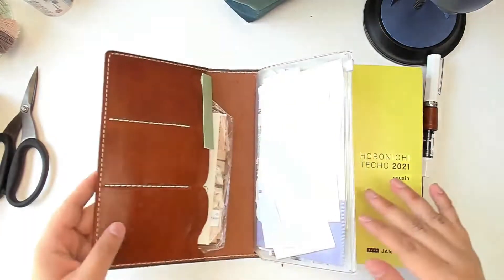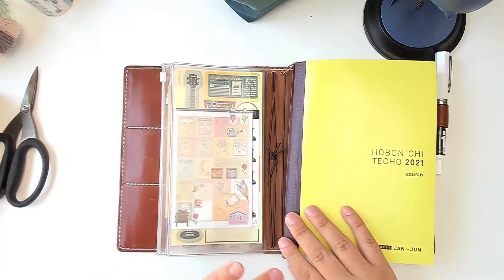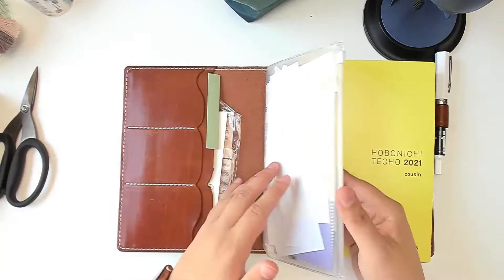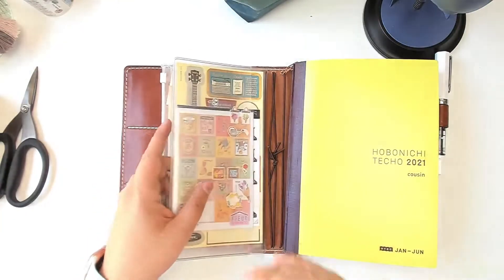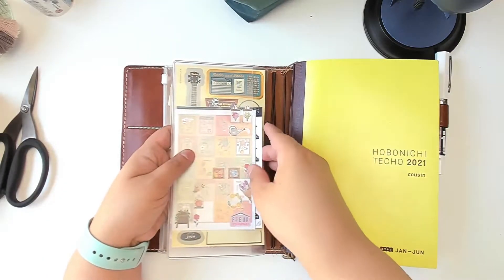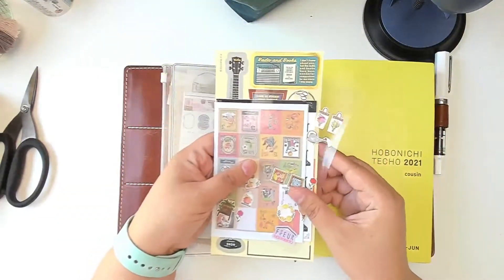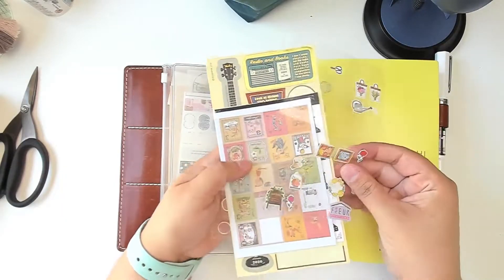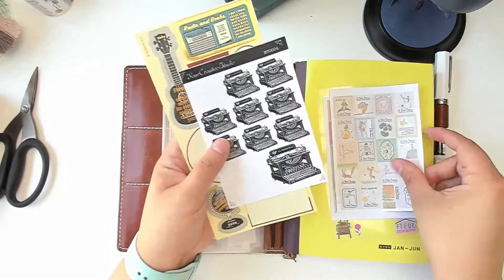As far as ephemera, I'm just using this Travelers Company plastic zipper pouch holder. I usually keep this in here anyway, but I just put a few extra things in the pockets. Normally I keep stickers in this pocket that I want to use — that's even without traveling — so I just want to use some of these up.